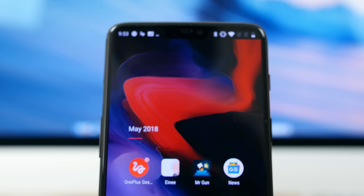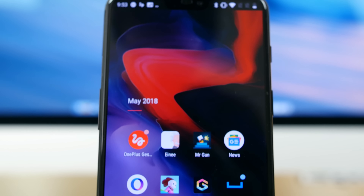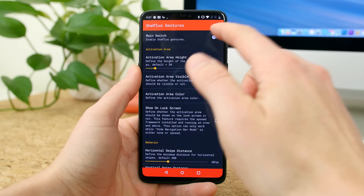The month of May is coming to an end, meaning we get to reflect on 10 of our favorite Android apps to hit the Play Store during the month. Without wasting any time, let's take a look at the first app.